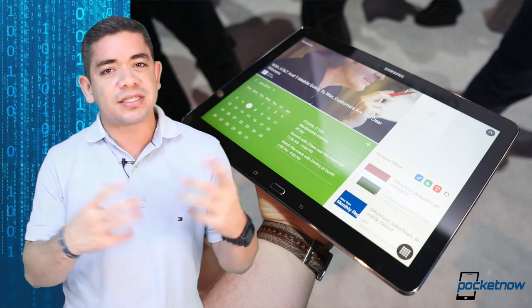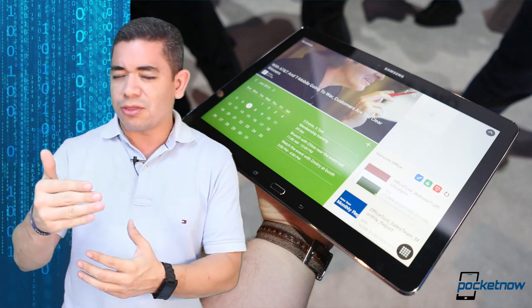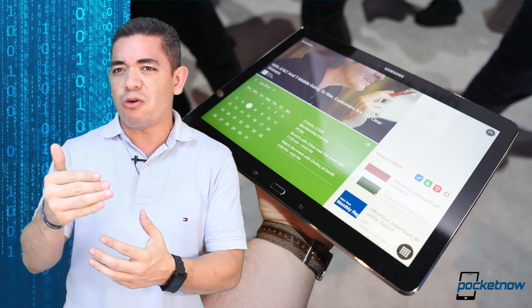Even though these aren't the greatest tablets in the world, they're a step in the right direction. Next up, we have to see how well they perform.